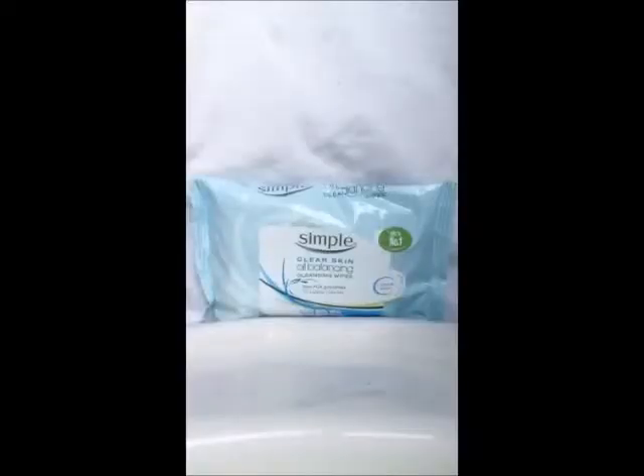Next I have the Simple Clear Skin Oil Balancing Cleansing Wipes, and these are really good. I would definitely recommend these. I think they were £1.63 on sale but I'm not sure how much they are full price — I think they're about £3 something. I'll put all the links below in the description box for the products. These are really good for removing makeup or just if you generally feel a bit grimy.